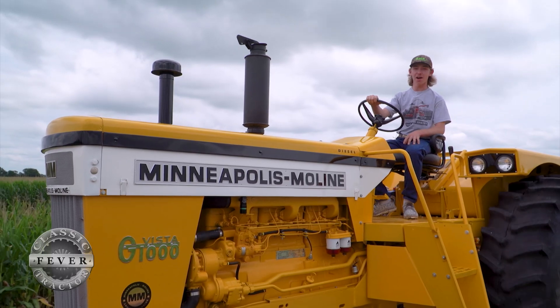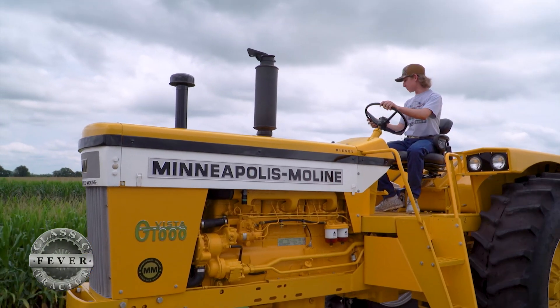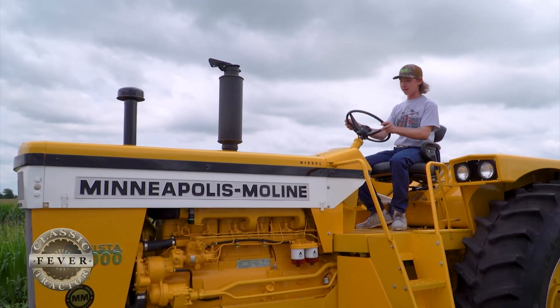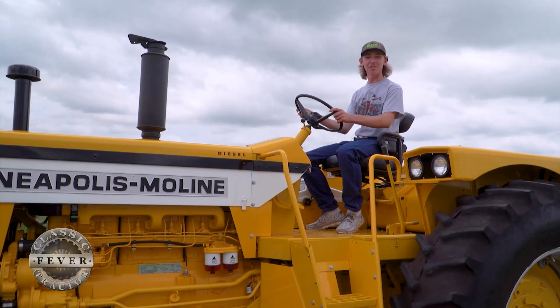It's absolutely awesome to drive. You've got this huge deck up here and the visibility is absolutely great. All the controls are right here on your side. It's got telescopic steering — you can put it exactly where you want. It's got a hydraulic assist clutch on it. It's like driving a Cadillac.